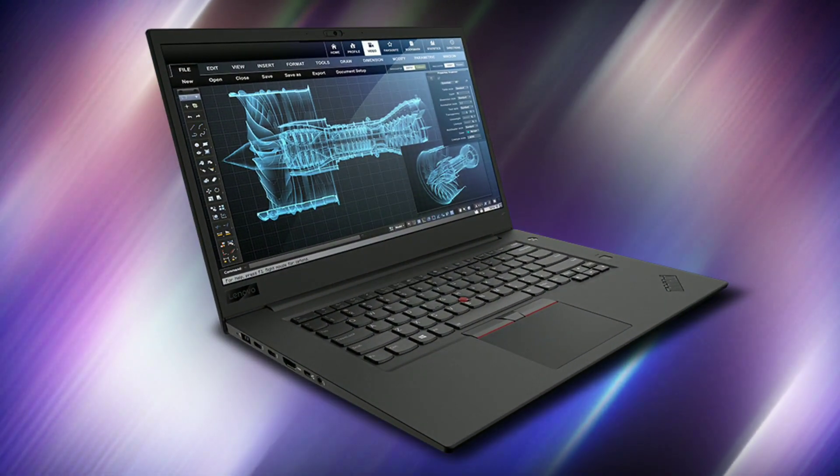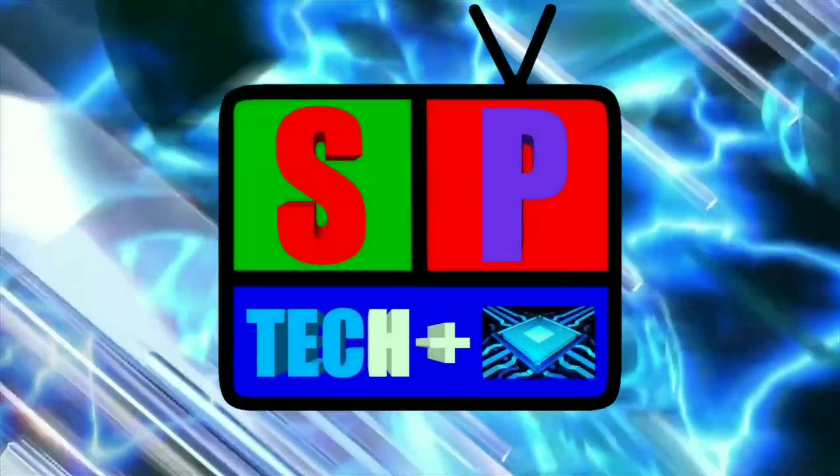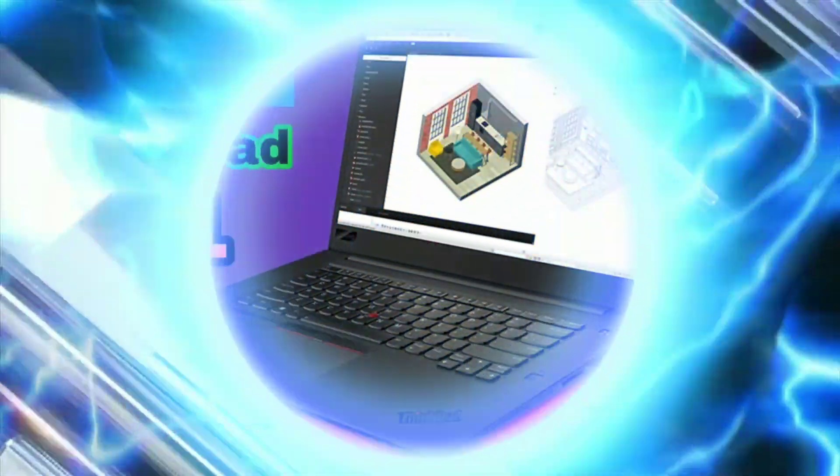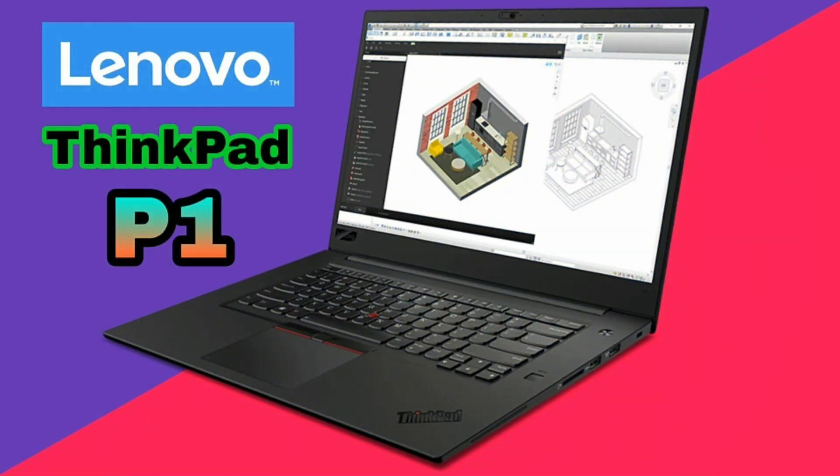Lenovo ThinkPad P1 coming up. Hey, what's up everyone, this is Sultan Patil here and you're watching SPTag+. In this video, I'm going to do the specs review of Lenovo ThinkPad P1, so let's get started.